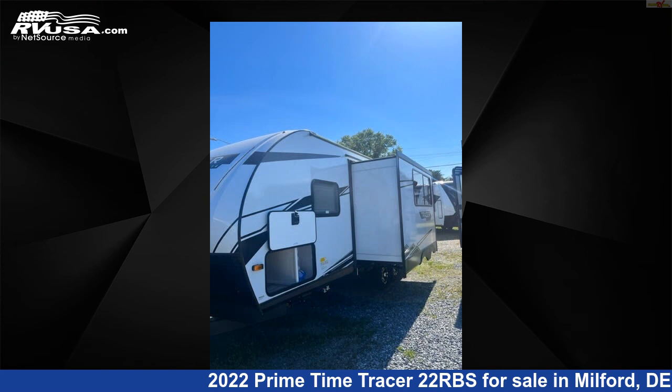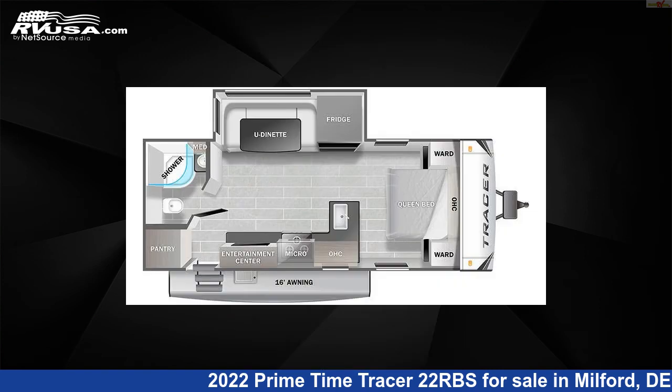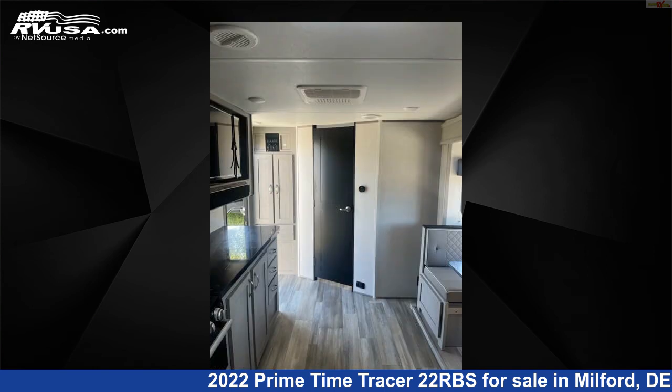This new Primetime is 26 feet 9 inches in length and features one slide-out, sleeps four, skylight, DVD player, LP detector, leveling jacks, stove-top burner, air conditioning, water heater, refrigerator, CO detector, and 42 gallons fresh water capacity.